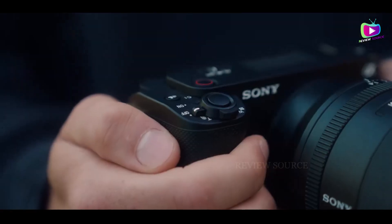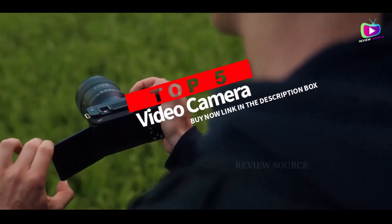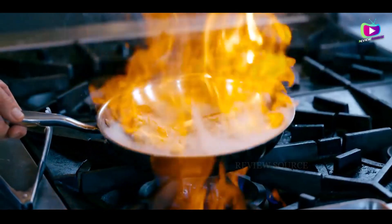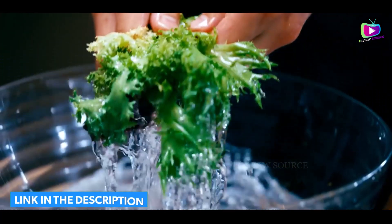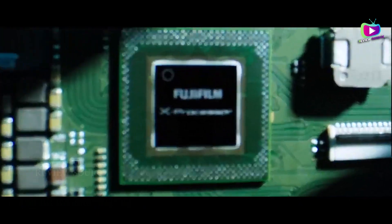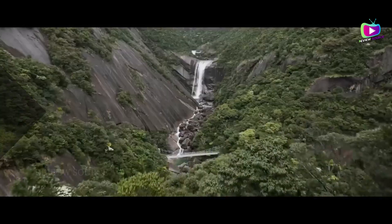What's up guys, today we're going to take a look at the 5 best video cameras on the market for this year. We're going to show you our 5 best picks and talk about whether or not you should buy them. If you want more information and the most up-to-date pricing on the products mentioned, be sure to check the links in the description below. Okay, so let's get started.